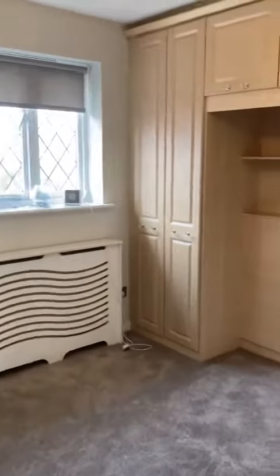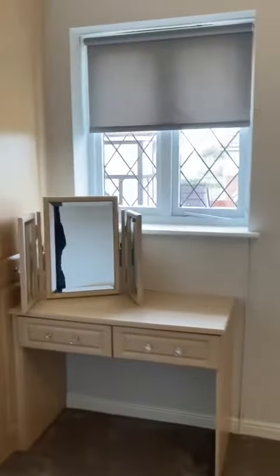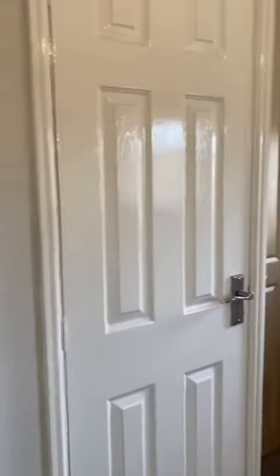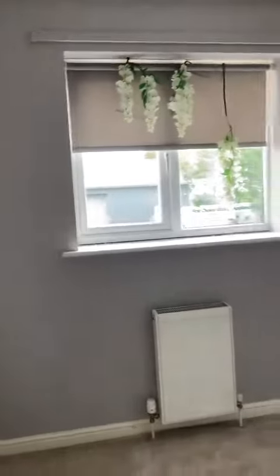We've got fitted furniture in the two bigger doubles of the three. It's nice and bright, with double windows and further fitted furniture and storage across the back. The smallest of the doubles is positioned to the rear of the property.